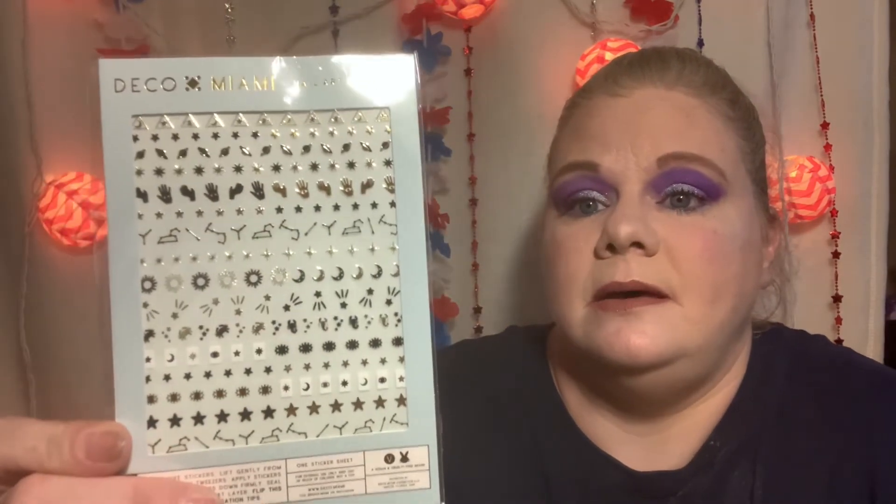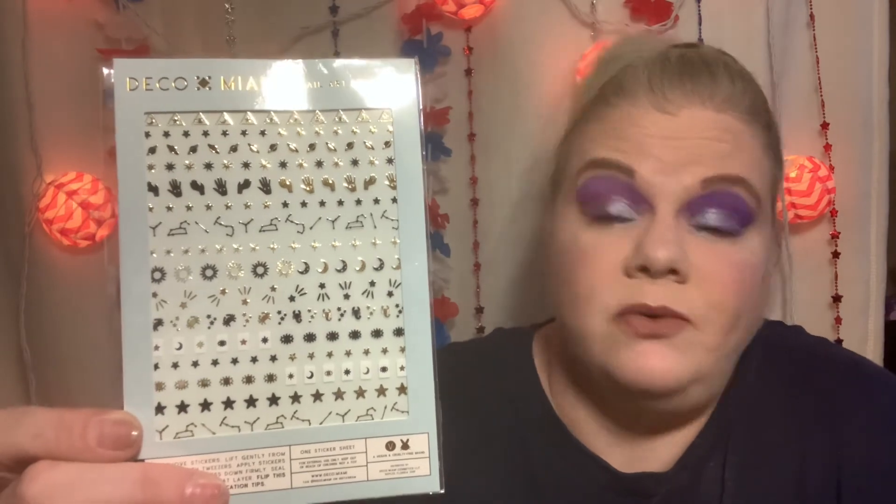The last thing I ordered off Ipsy as an add-on was these nail stickers — go figure, because I'm so big on my nails now.